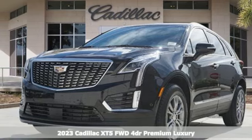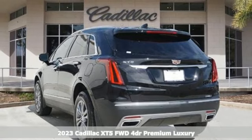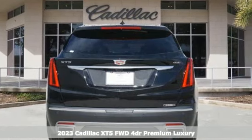It's a new 2023 Cadillac XT5. Designed with your agenda in mind, this XT5 helps you get ahead while pampering you like it's your day off.